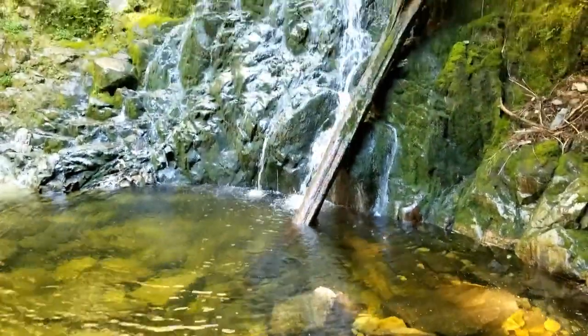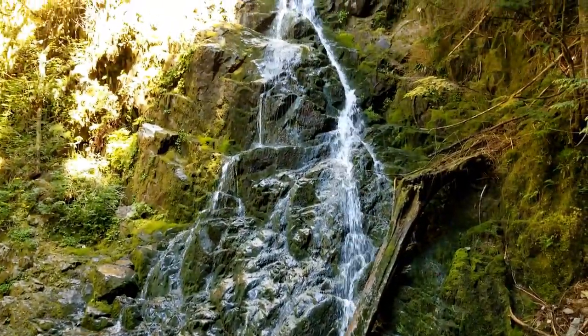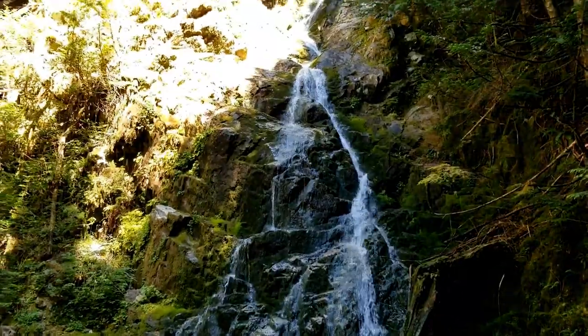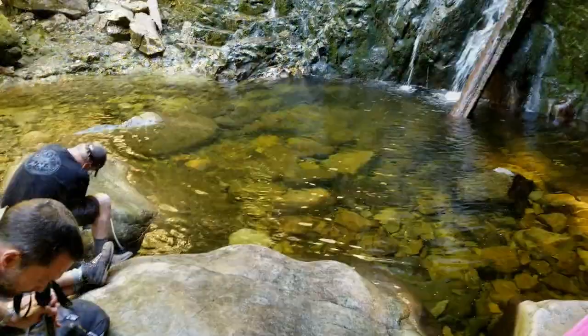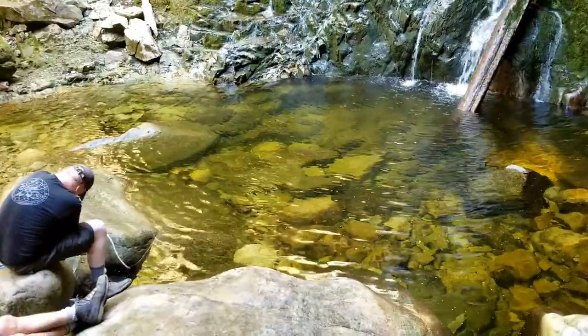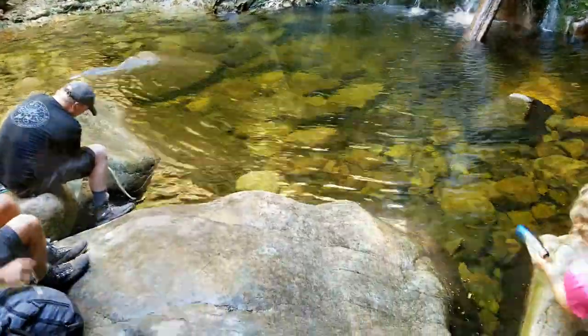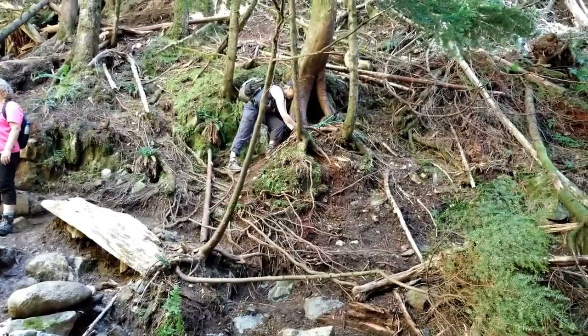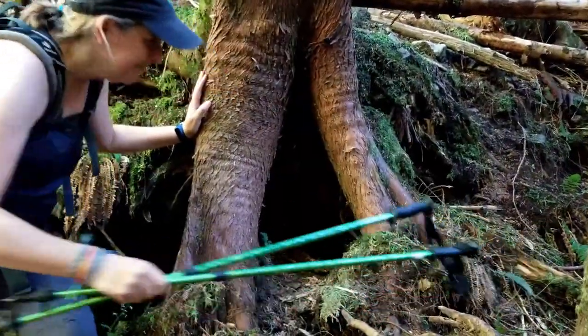Here we are at Sawblade Falls. Someone's getting some fresh water from the base of the falls, filtering it out. A little bit of confusion on this one — the map says it's on this side, but the logs say it's on that side. And there it is, right where Gioquan found it. That little hidey hole. Good job.